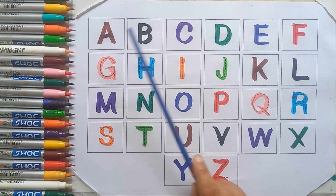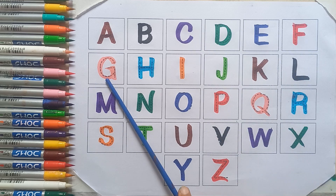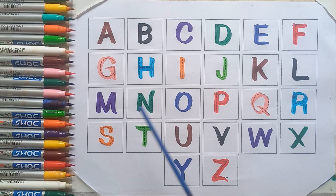Let's start again. A, B, C, D, E, F, G, H, I, J, K, L, M.